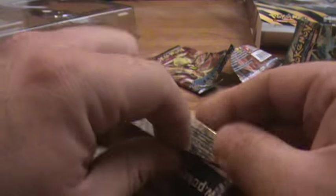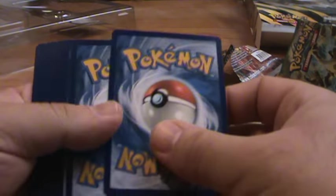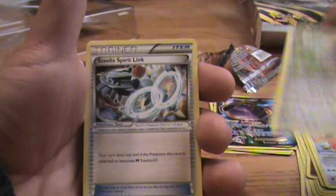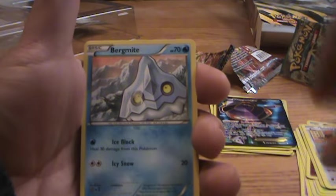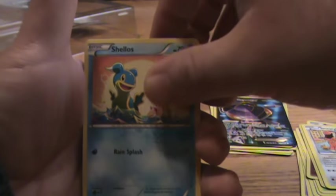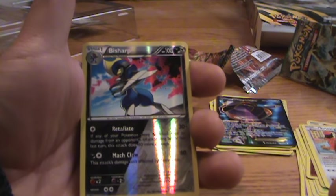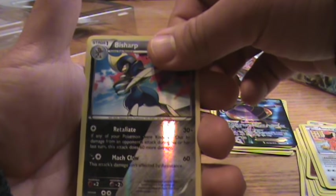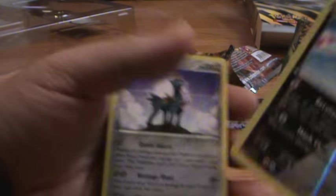One last Steam Siege — if we could get something out of this that would really be awesome. One more EX! I'm really hoping I can pull an Onix or a Steelix — any one of them I'd be really happy with. From this pack: Persian, Shieldon, Steelix Spirit Link, Joltik, Bergmite, Foongus, Mankey, Shellos, a Holo Bisharp — I actually just pulled the Holo of this the other day — and the last card: Cobalion. Just a Cobalion, so...